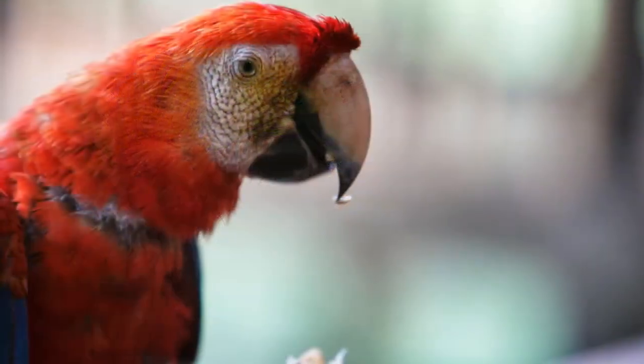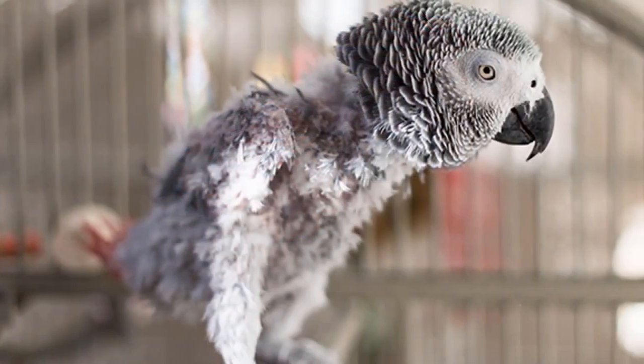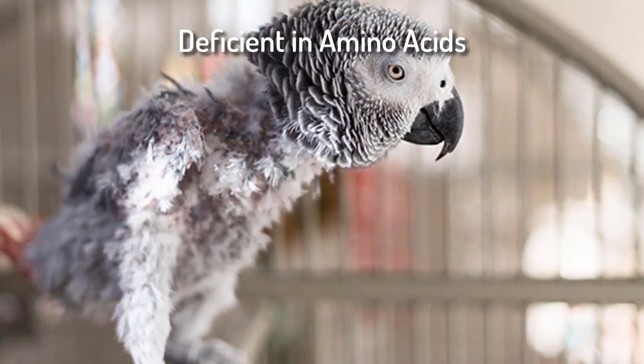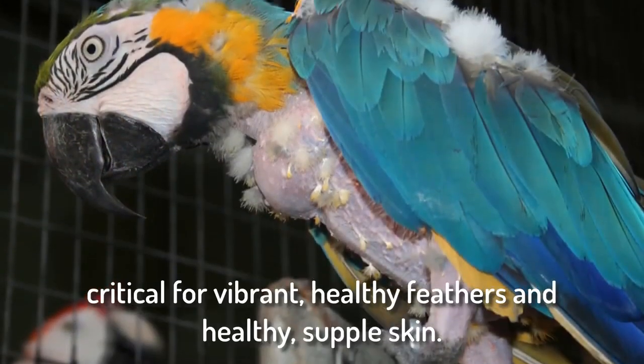You'll be surprised when you compare our ingredients with those found in Necton bile. Feathered Up is great for everyday use — it's for birds on an all-seed diet or birds that refuse to eat pellets or vegetables.